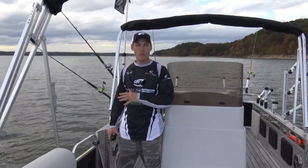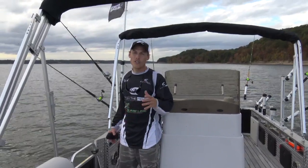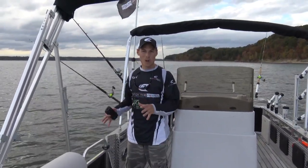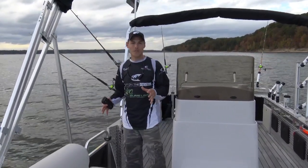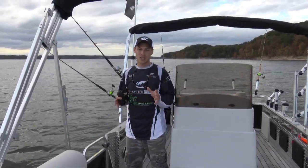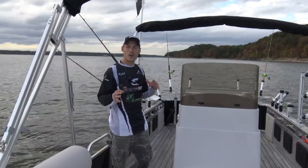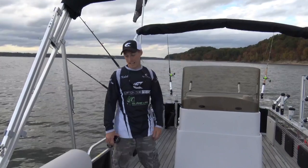Let's do a walkthrough of this Angler Quest 824 Catfish Edition pontoon. If you've been following the Big Cat Fever Facebook page or the Angler Quest pontoons page, you've seen some posts we've been making. We hadn't gone into a lot of depth on the actual layout, so we thought we'd do that for you right now and show you some key highlights on this boat. We'll start out going around the outsides and end up back here at the front. If you have any questions at the end of the video, post them in the comments below.